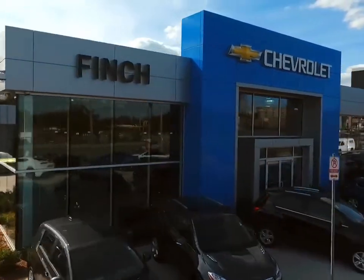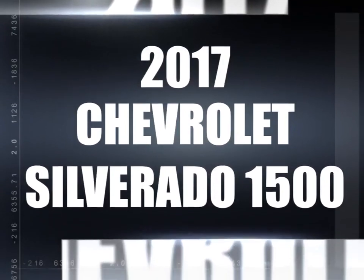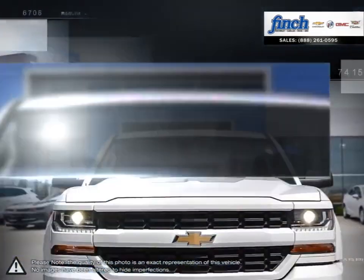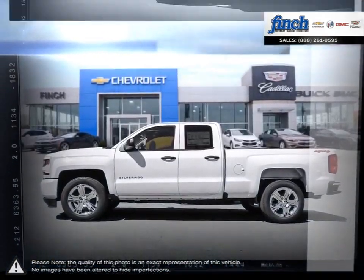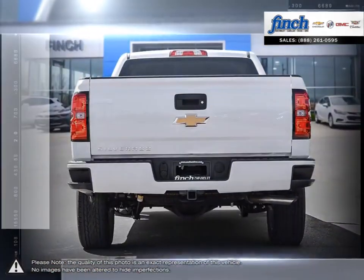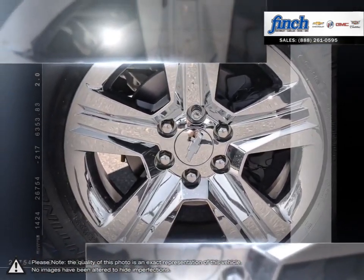Welcome to Fitch Chevrolet. Today we're looking at a 2017 Chevrolet Silverado 1500. The Chevy Silverado 1500 has remained a popular full-size pickup for many years thanks to its loaded package and multiple configurations. From the longest lasting, most dependable full-size pickups on the road, the 1500 offers considerable towing capacity while still maintaining a comfortable ride.